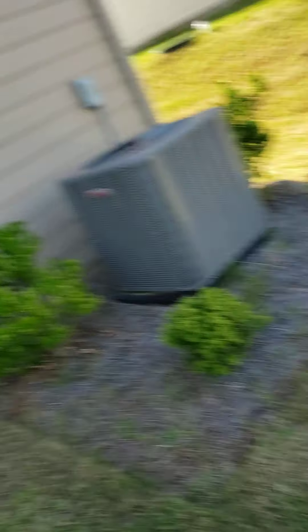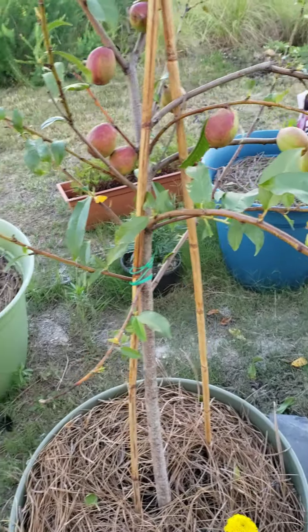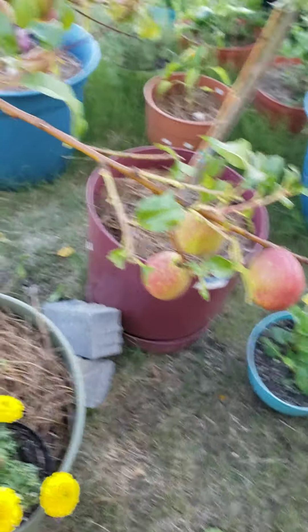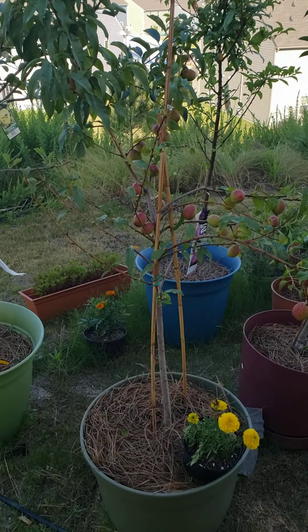I've told y'all in a previous video that the deer got me. So I put out some deer repellent — that worked temporarily — but I was supposed to reapply in two to three or four weeks and I did not, and they got me again. Let's take a look at this nectarine tree. It now has a bunch of bare branches because I'm assuming deer came and ate all the good leaves.